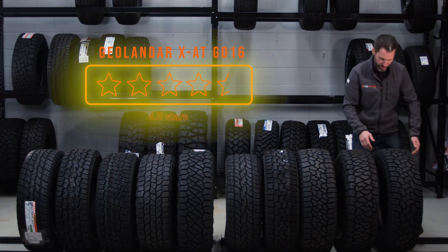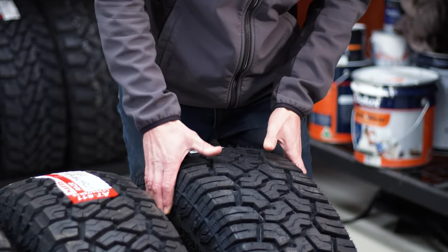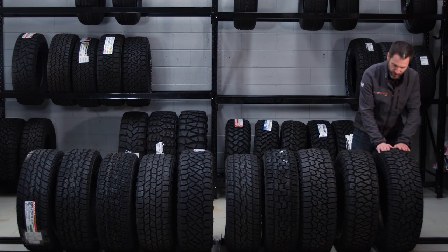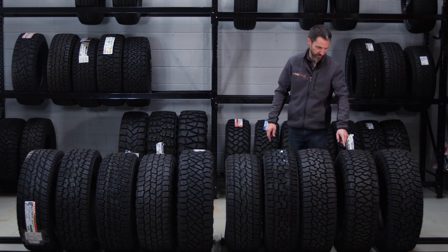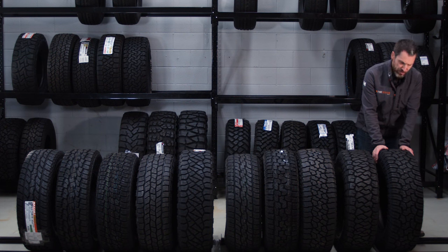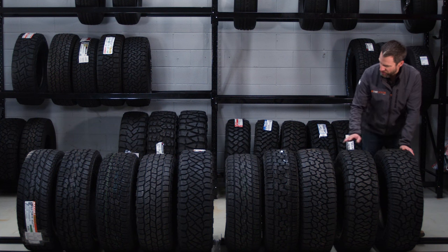The number one all-terrain tire in Australia at the moment is the Yokohama Geolander XAT. I find this interesting and surprising because it targets a relatively specific market — which is probably why the people who've used it have loved it. It's a three-ply sidewall tire similar to the Ridge Grappler and the Maxxis AT811, and people are starting to find the durability really impressive as well.